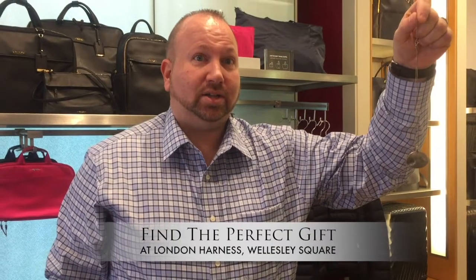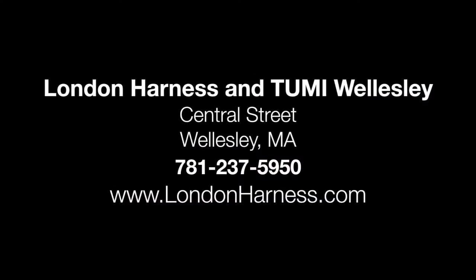Please shop here at London Harness, and shop small, shop Wellesley Square. Thank you.